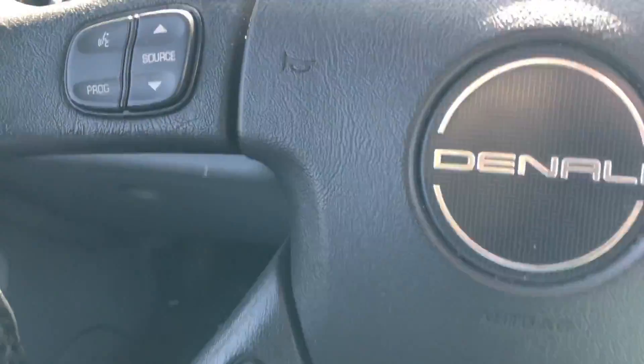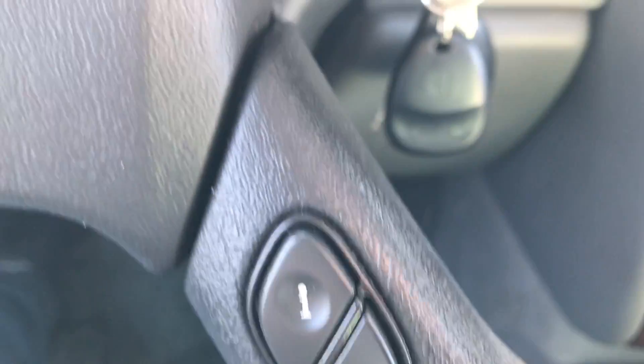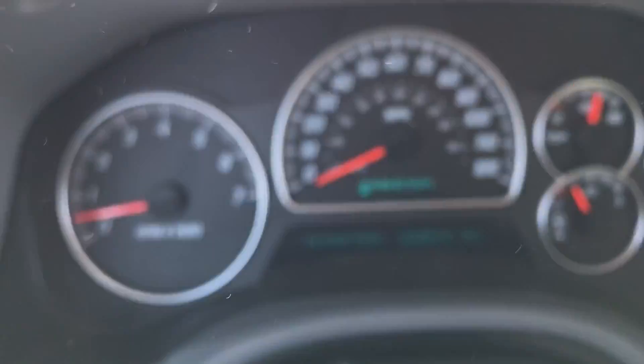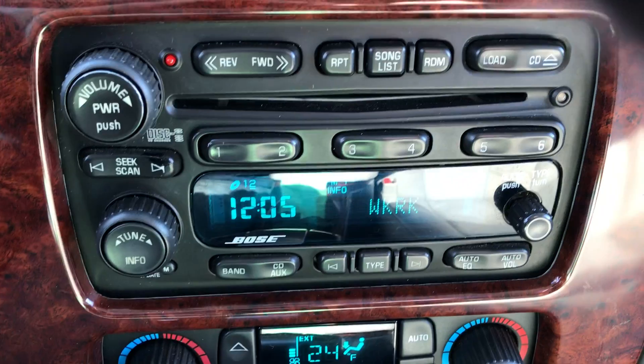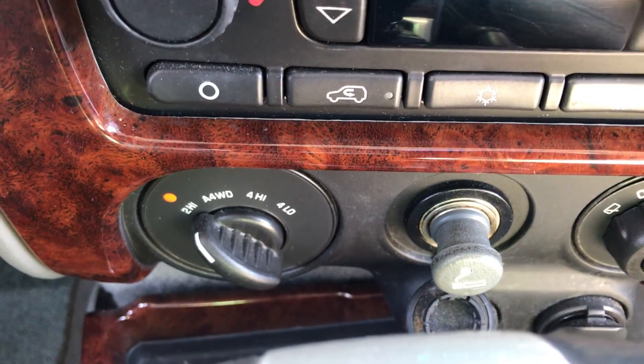Inside on the steering wheel you have your Bluetooth control and audio controls. All this controls your trip information systems up top, and you can change your radio stations and volume here. Clean instrument cluster with no warning lights, AM/FM audio with CD, dual zone climate control, and driver selectable four-wheel drive.